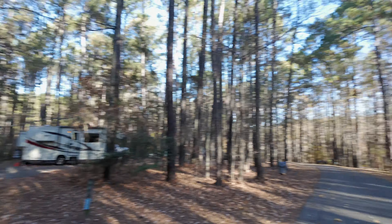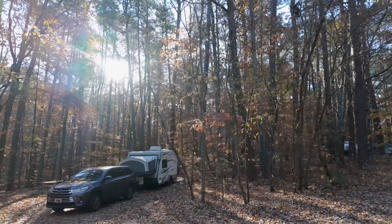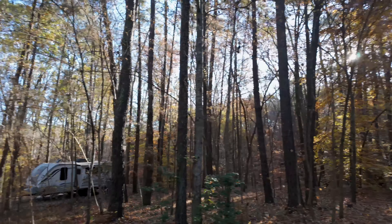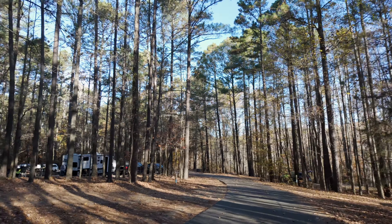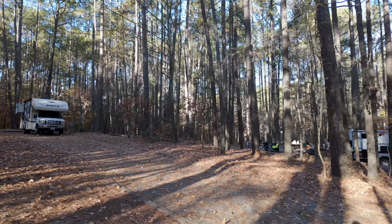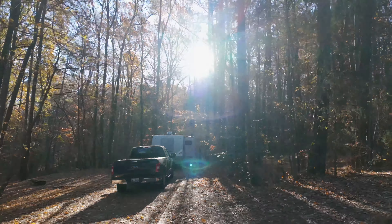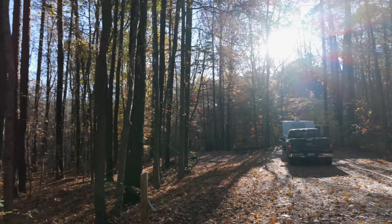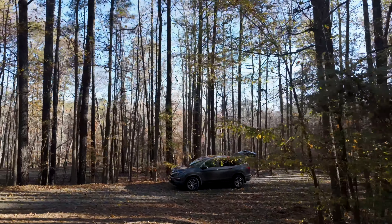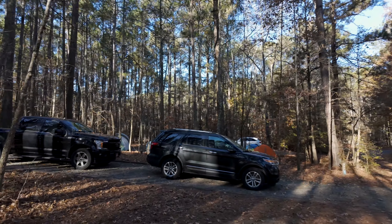On the website they have the specs of the sites — length, width, and whether it's level or not. This is B22 — plenty of room for that setup. And this is B23 — a really deep site. B24. Probably a bad time to film this; there are a lot of people having breakfast. B26. And this is B25.